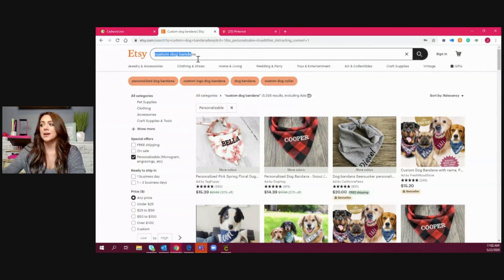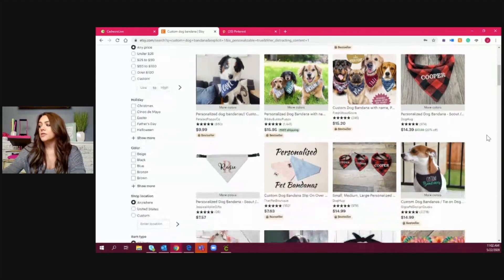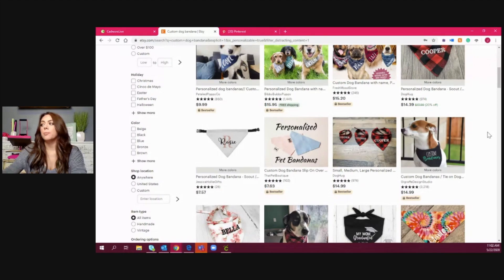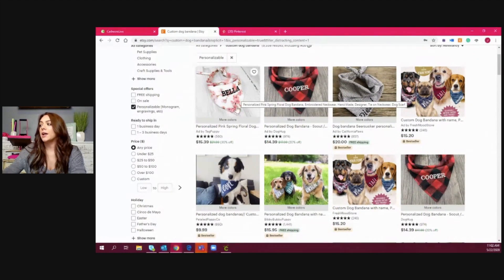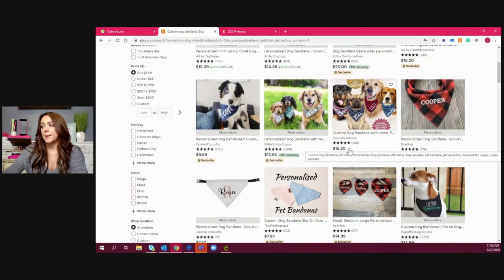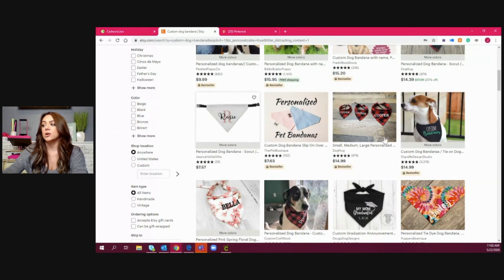I typed in 'custom dog bandana' on Etsy and this is what populated. On the high end they're selling for around twenty dollars, on the low end seven to eight dollars. It looks like if you're incorporating a bandana that has a popular pattern such as buffalo check, floral, or seersucker, they can sell for a little bit more. Some are embroidered and get a higher price, but ones applied with heat transfer vinyl are selling at just about the same price, so it's still very competitive.